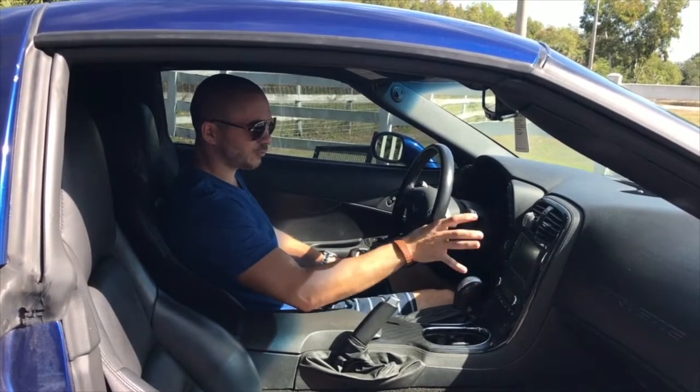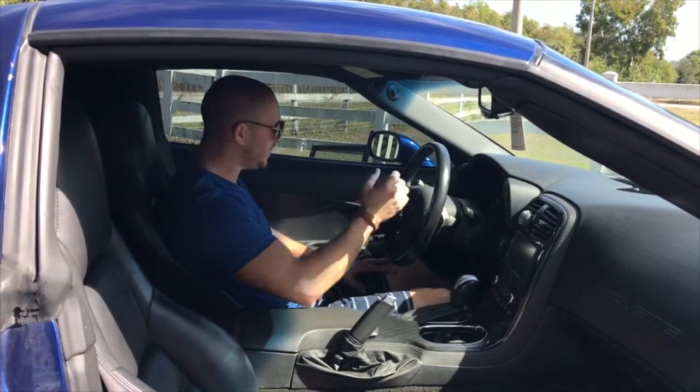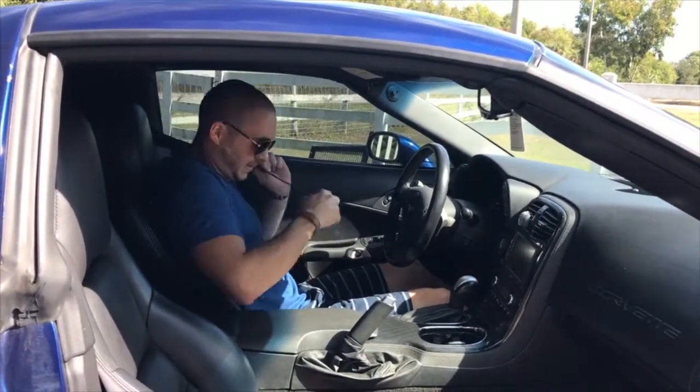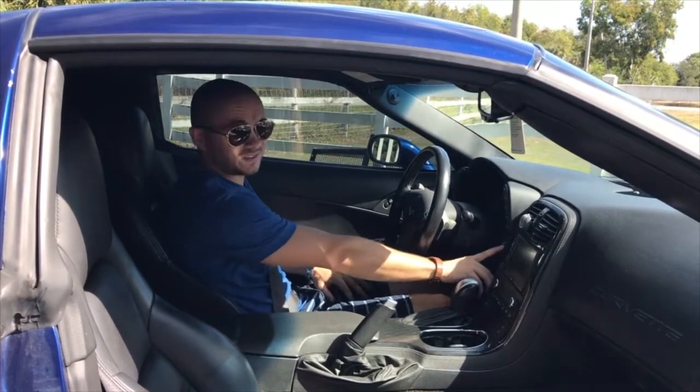The rest of the interior is not fantastic — there are some cheap-looking things here and there. But this car is never about the interior; it's more about the power plant. So I think I'll take it for a spin.